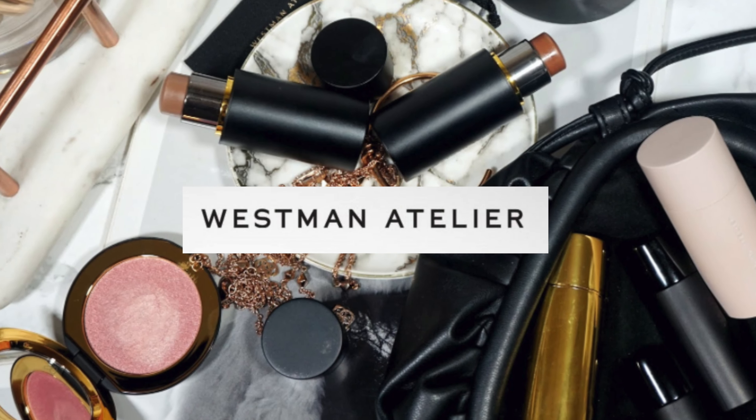Hey friends, I'm Stacey and this is Gorgeously Aging. Today we're going to do a full face of Westman Atelier. I've had this collection for over a year, so I've gotten really good use out of it. After using this for a year, I feel like I can tell you with confidence which are the best and worst of Westman Atelier.